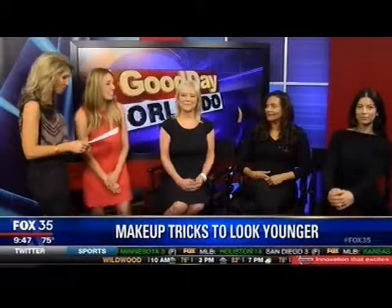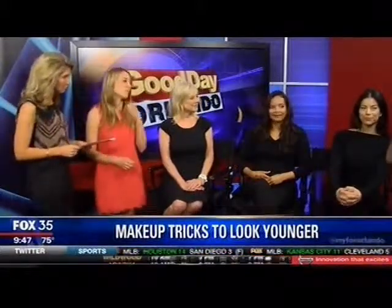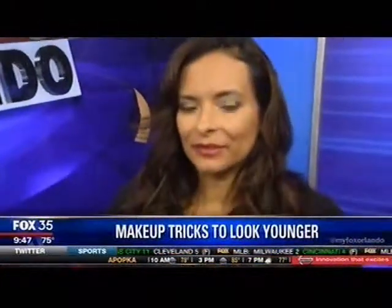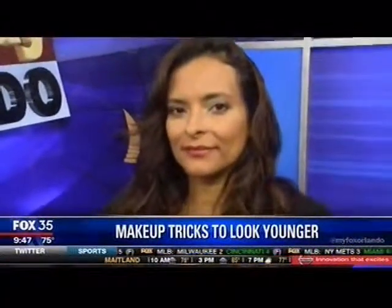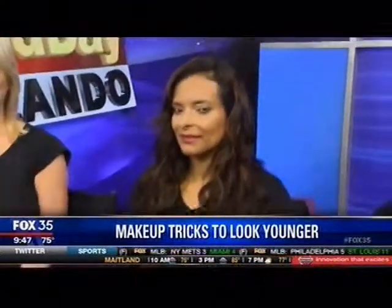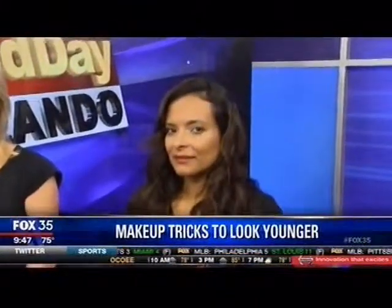Let's talk about your next model, Jeanette. We put a nice red lip on her, but instead of going with a harsh red lip that you might have done a few years ago, we went with a nice berry tone. It's great on any skin tone — you can take the right berry for your face — and that just gives her a softer look, but still bold.